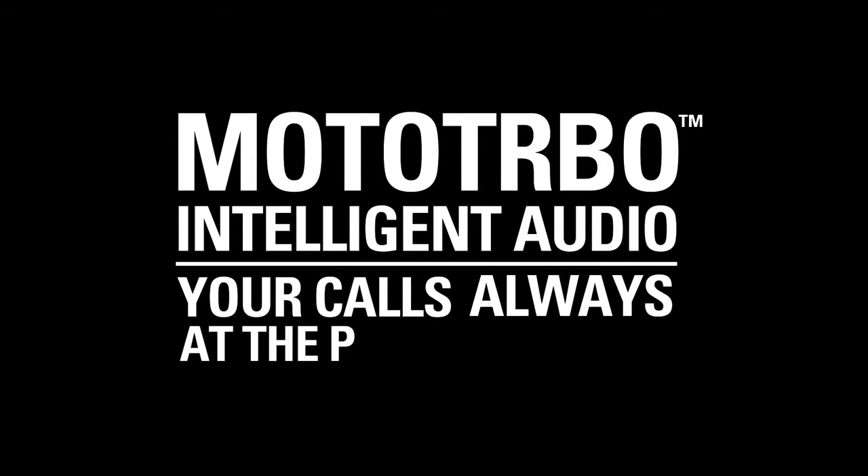Moto Turbo Intelligent Audio. Your calls. Always at the perfect volume.